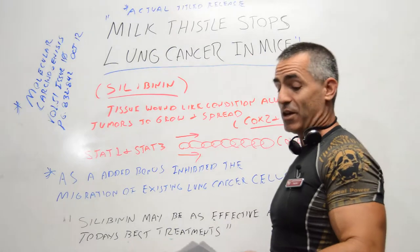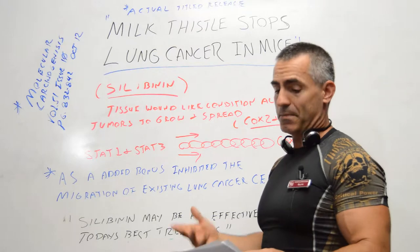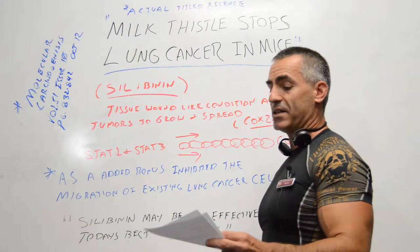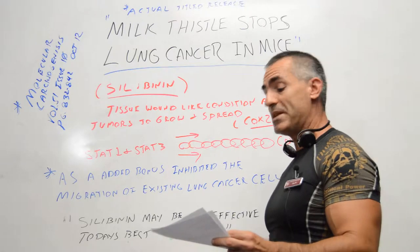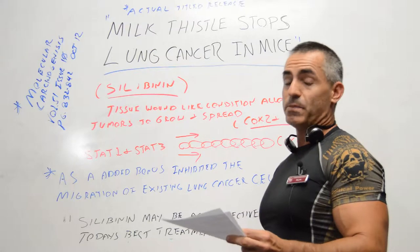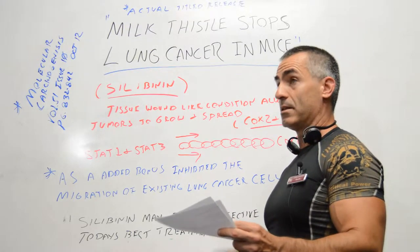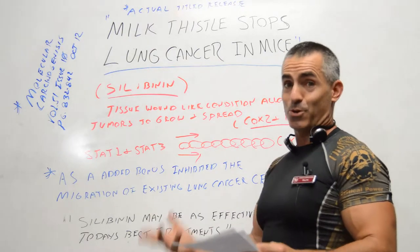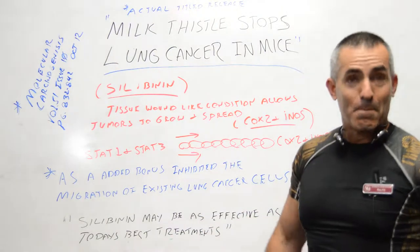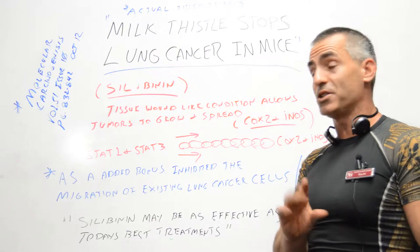The actual citation title for the science people out there is: 'Silibinin modulates tumor necrosis factor alpha and interferon gamma synthase-mediated signaling to regulate COX-2 and inducible nitric oxide expression in tumorigenic mouse lung epithelial LM2 cell lines.' That's why they probably went with the shorter press release title. In regards to the study, this is mostly quotes because lung cancer is a serious issue and I don't want to misquote the researchers.